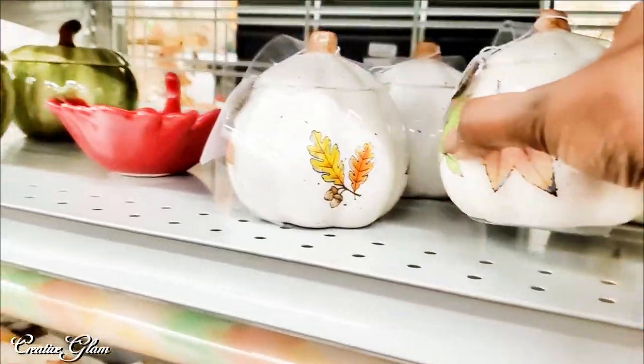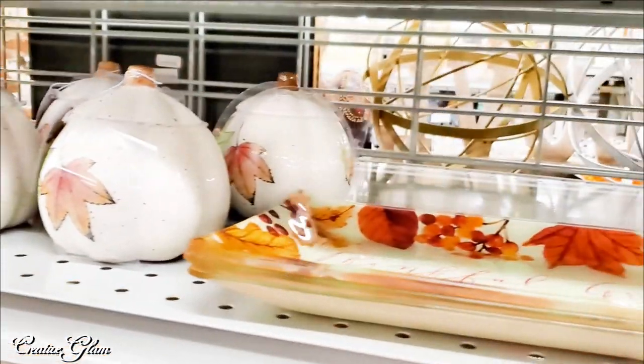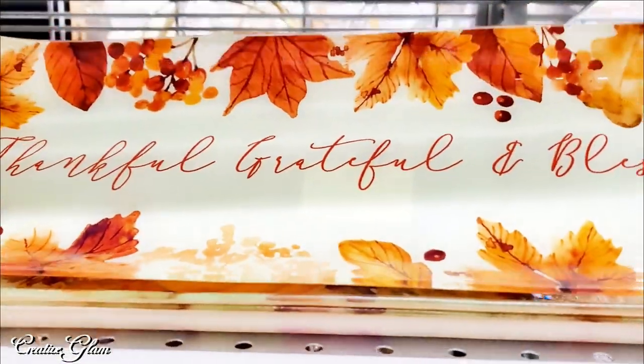As I said earlier, there is still a little bit of fall and Thanksgiving decor — even though Thanksgiving hasn't happened yet — there's still a little bit left in the stores.